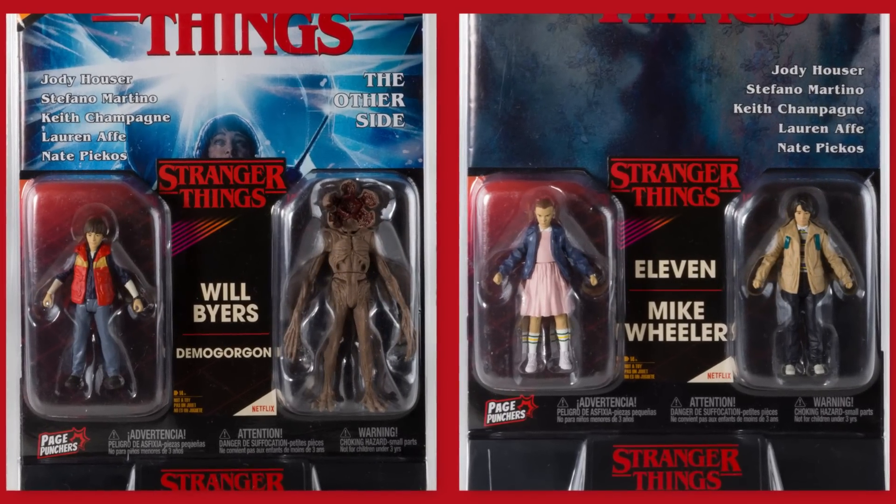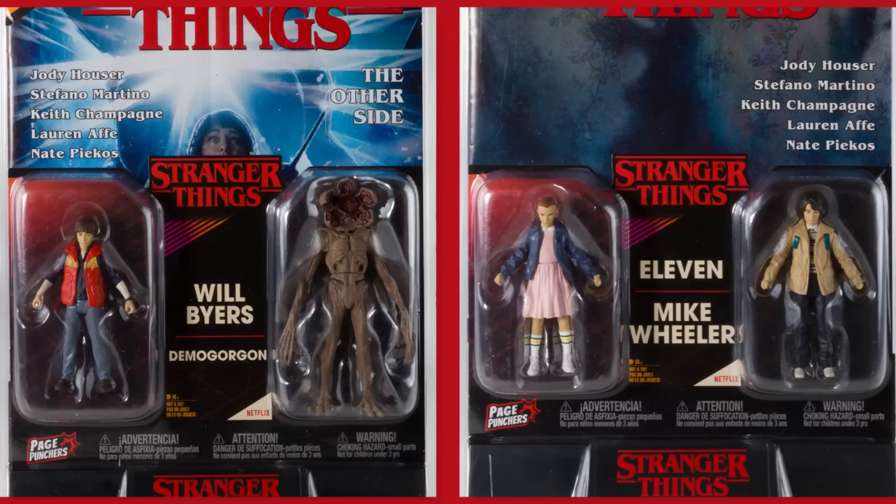We got something I thought was really strange — McFarlane two-pack page punchers for $17. These are 3-inch figures: Will Byers, Demogorgon, Mike Wheeler, and Eleven from Stranger Things. Pretty good selection. I think they scale with MASK figures — this size. $17 for a two-pack is not bad at all. They're really small figures, but if you're collecting MASK, Dino Riders, or Armorers at this scale, there you go.